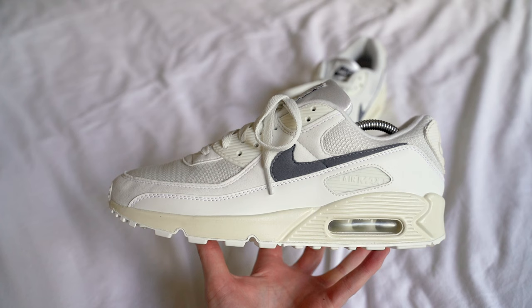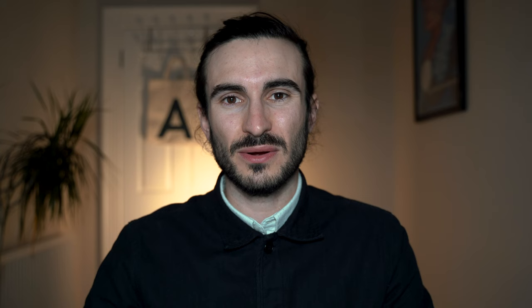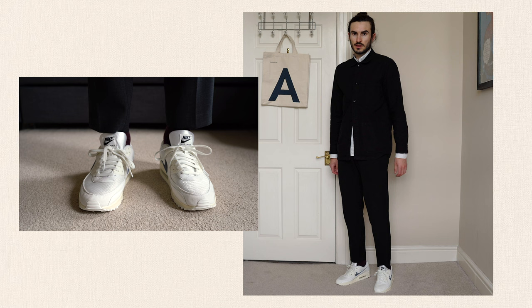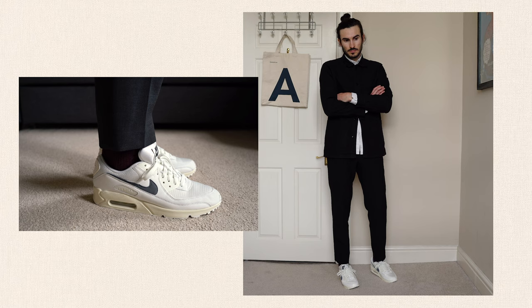My next choice is something a lot more comfortable whilst still looking stylish, and I've opted for a pair of Nike Air Max 90s. If I wear Common Projects or Converse throughout the day and I'm doing a lot of walking or on my feet all day, by the end of the day my feet are quite sore. I wanted a pair of shoes that would keep my feet comfortable all day. Since the Air Max 90 was originally made as a running shoe, you can count on it to be comfortable and kind to your feet.